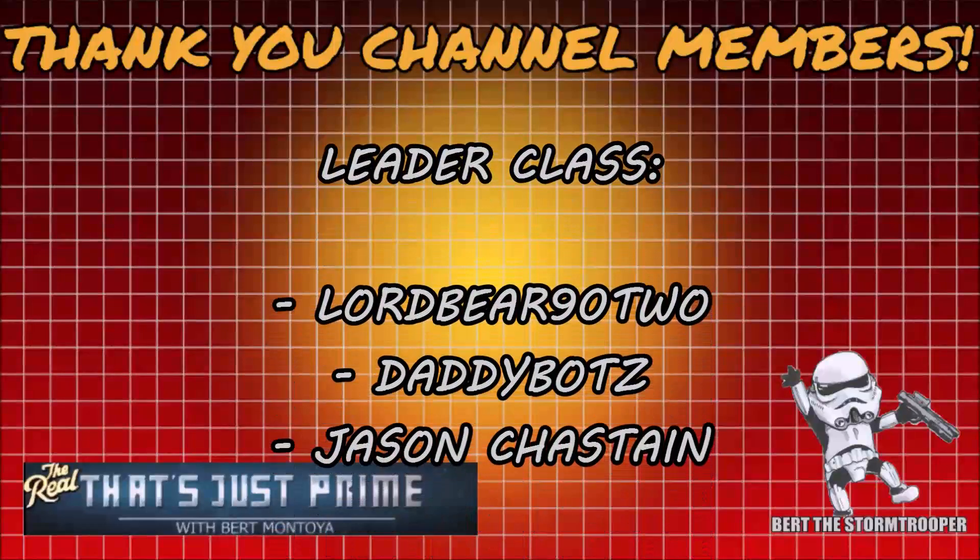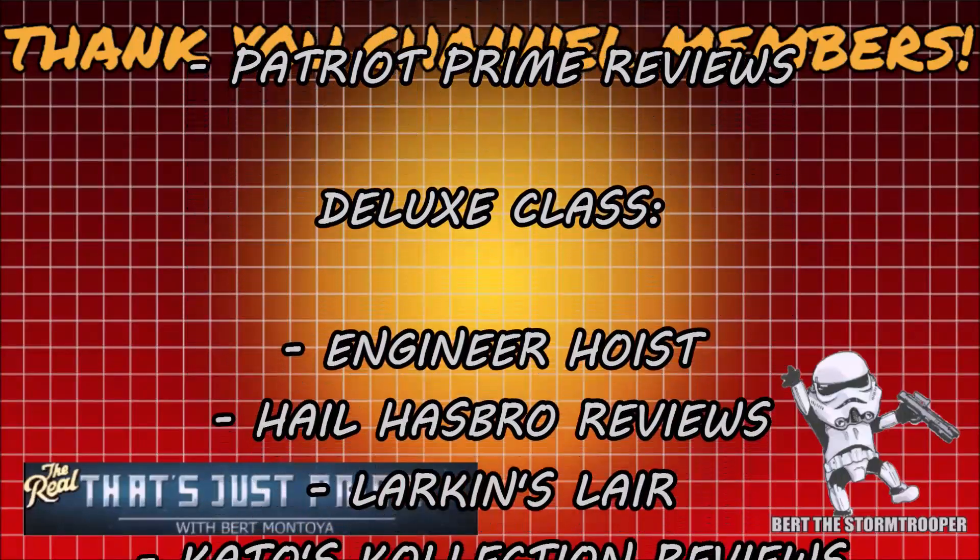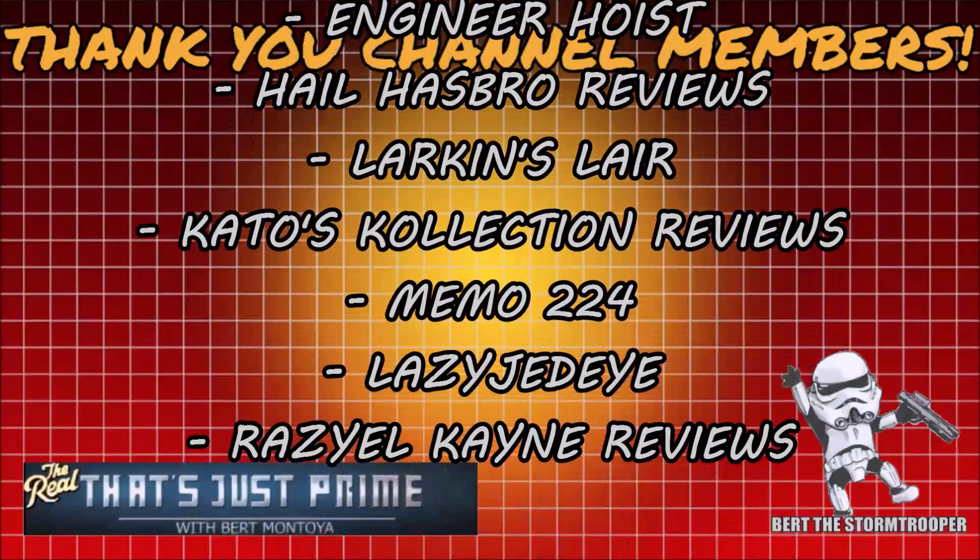I'd like to take a moment to thank my channel members for your continued support. Thank you, and consider joining today for added perks and exclusive content.